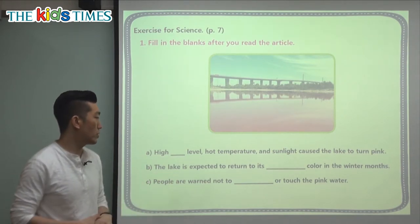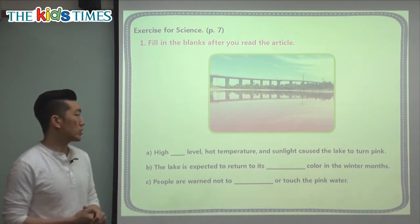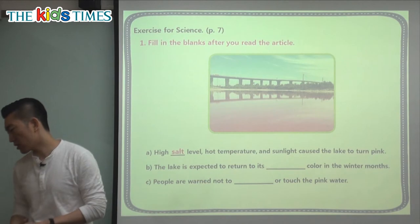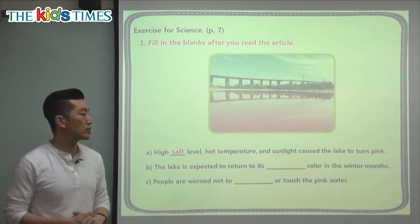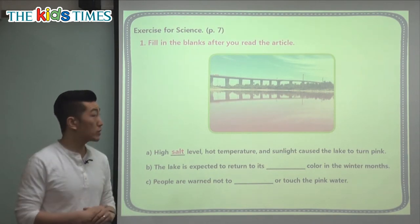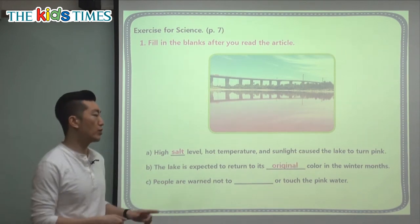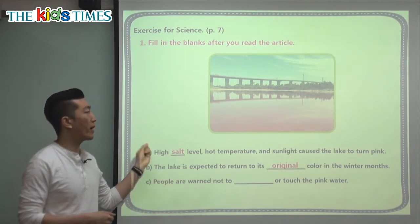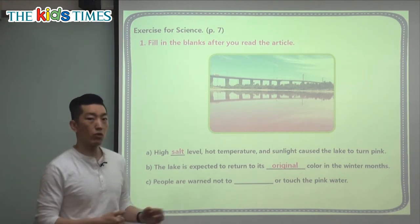Let's fill in the blanks from today's article. It says: 'High blank level, hot temperature, and sunlight caused the lake to turn pink.' What level was it? The correct answer is salt level — too much salt in the water. Next question: 'The lake is expected to return to its what color in the winter months?' When you go back to what you were at first, that's the original color. So the answer is original — the color it once was, which is not pink.